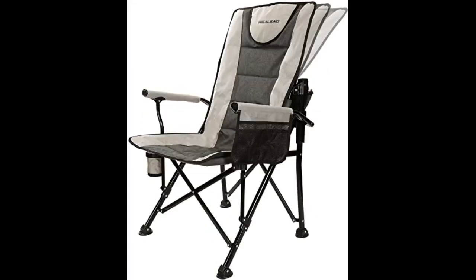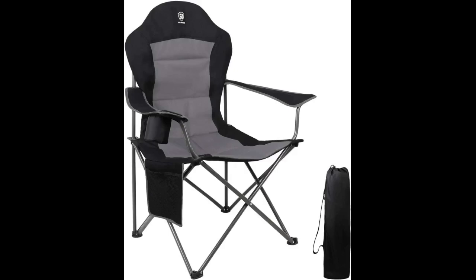I ordered this for my daughter-in-law to use when she watches my grandson take his writing lessons. Right off, she was impressed with the larger size bag it came in, which makes it much easier to get the chair out and put it back in. The high back was a specific request she had, and she was thrilled with the cushioning in the seat. It has a pouch on the side to hold her cell phone and a paperback book, and there is a cup holder in the arm.